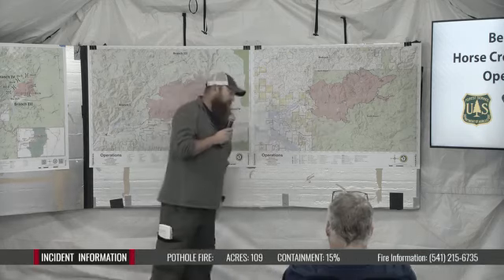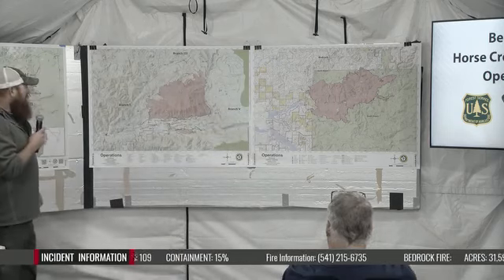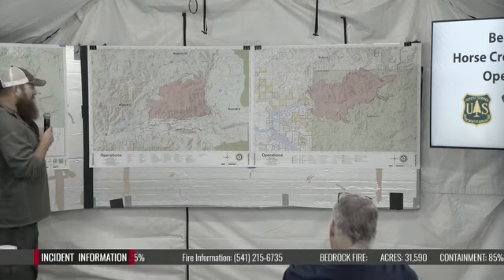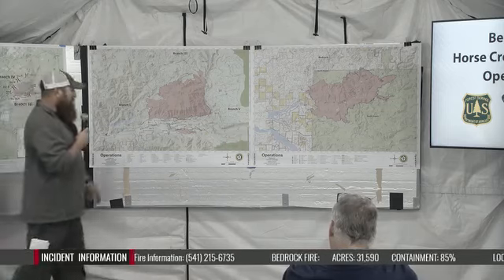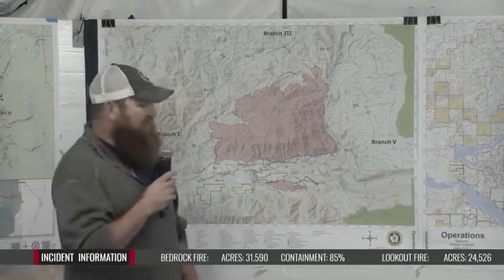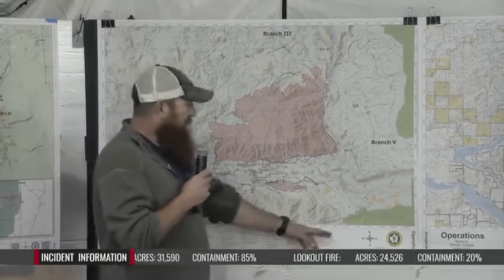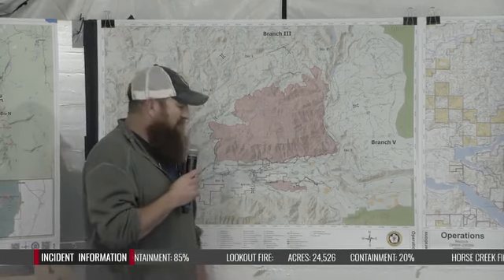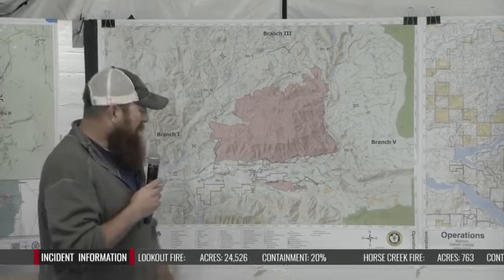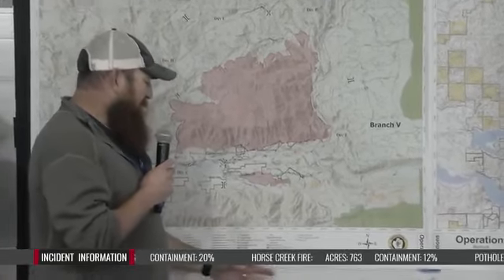Jumping up to Horse Creek, Pothole, and Lookout — Pothole is located right down off the Horse Creek Road. That fire is coming along. We're continuing to work it with hose lays and water pumps. That's a few more days out to get it fully secured. A lot of good work going on down there with the crews.